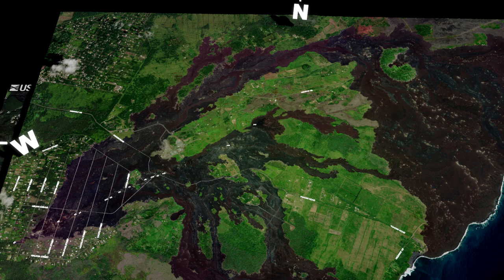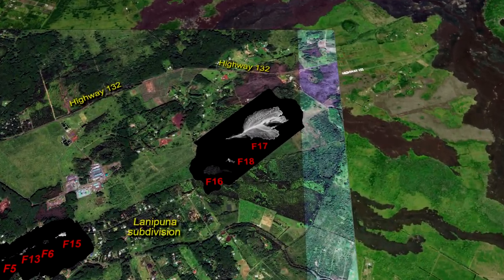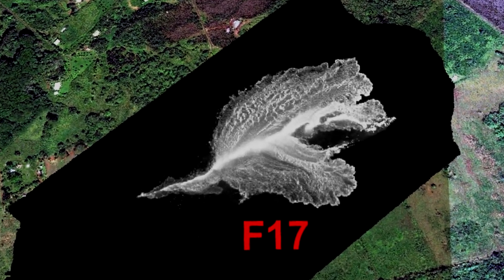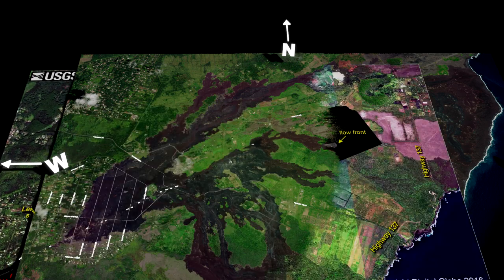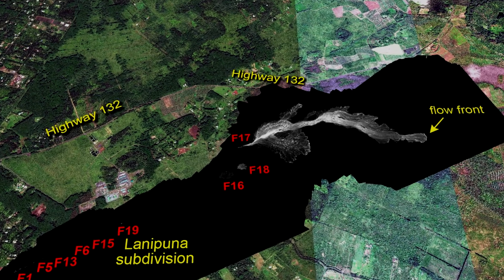By 4:30pm that evening, there was no question that the lull in the eruption was over. Fissure 17 had outputted a significant amount of lava already and there was no indication that it was coming to a stop any time soon. On May 14th at 2:30pm, the USGS released a thermal map identifying two new fissures, Fissures 18 and 19. It also showed that Fissure 17 was continuing its eruption, creating a flow front that had begun moving eastward towards the ocean.